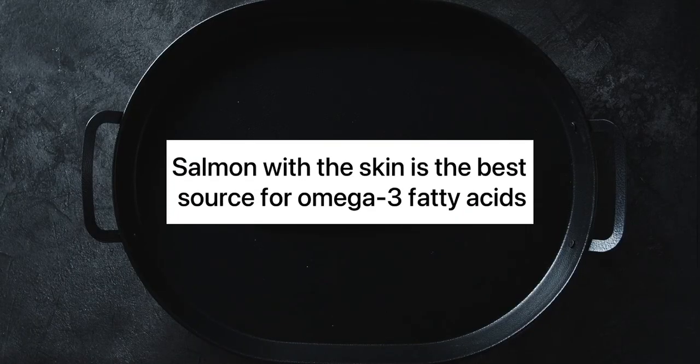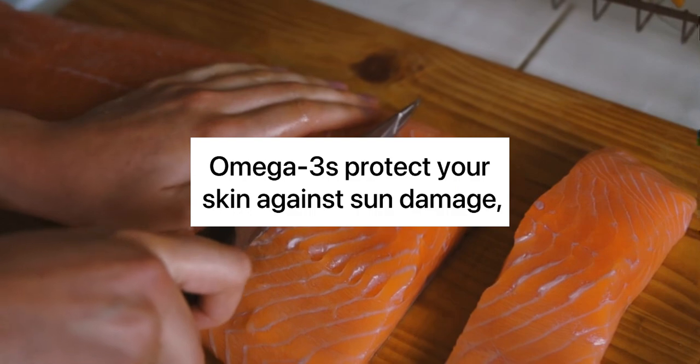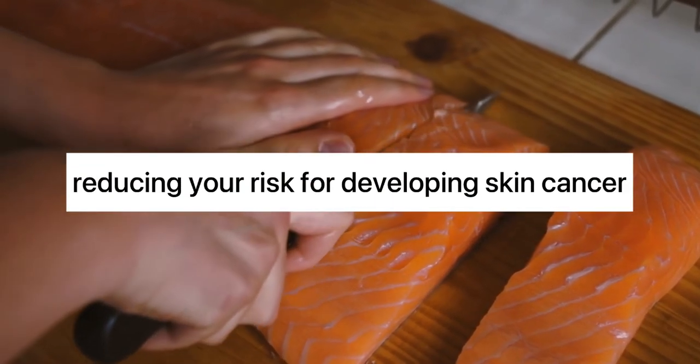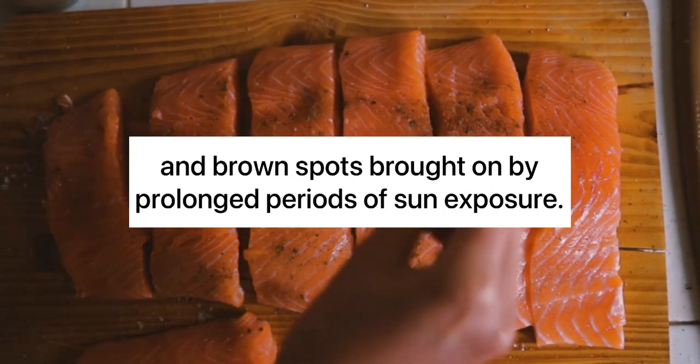7. Salmon. Salmon with the skin is the best source for omega-3 fatty acids, but sardines, mackerel, and anchovies are also excellent choices. Omega-3s protect your skin against sun damage, reducing your risk for developing skin cancer and brown spots brought on by prolonged periods of sun exposure.